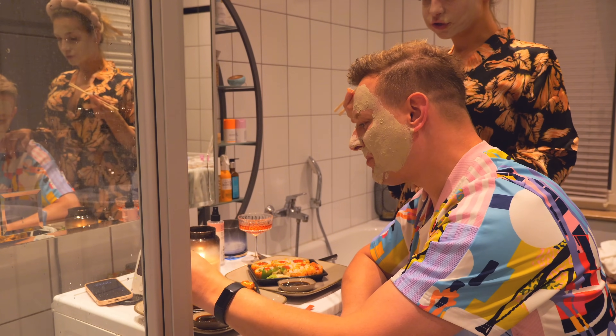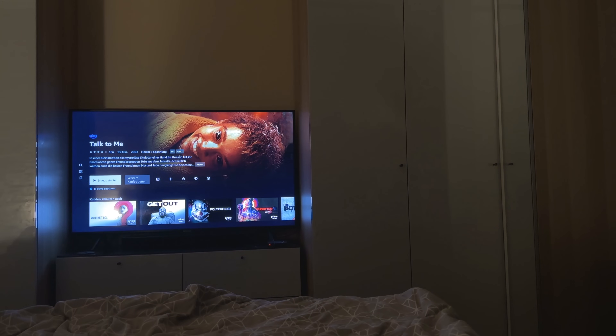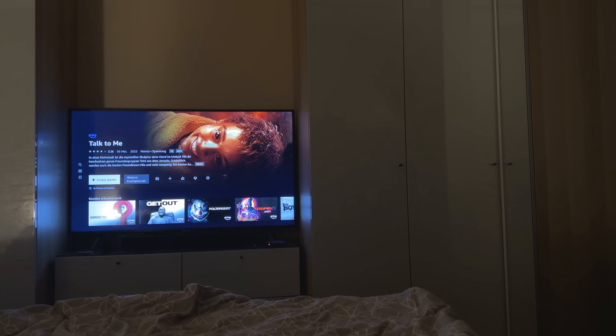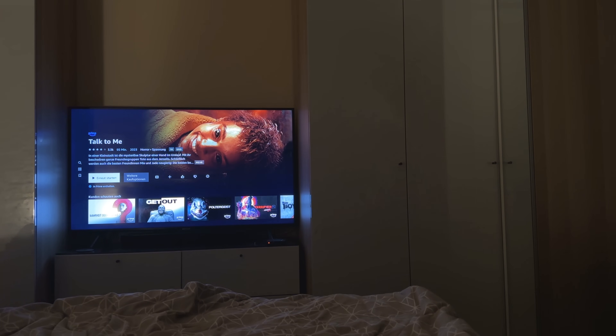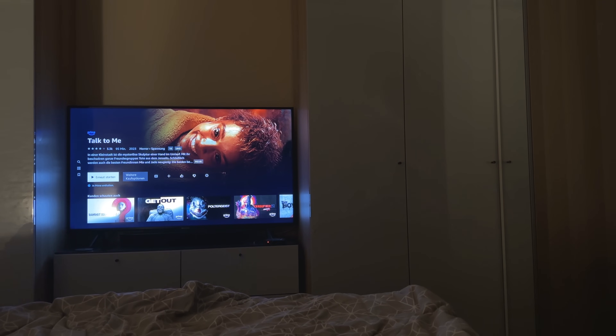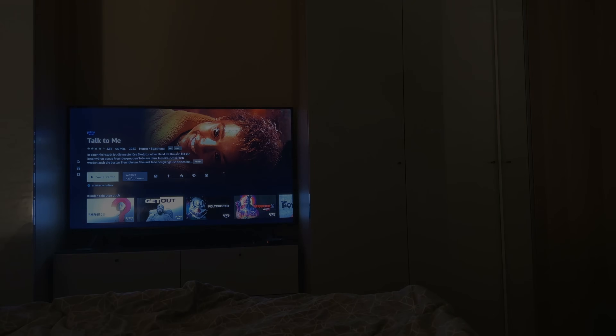That was pretty good. I was so done. We've been watching this horror for two times. I just let me turn the movie in the background. But I can't watch horror movies.